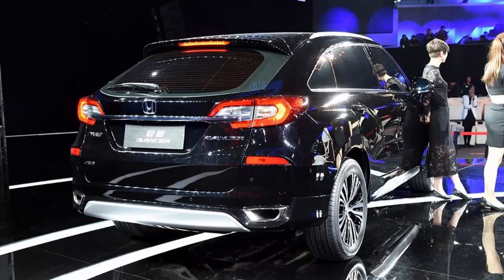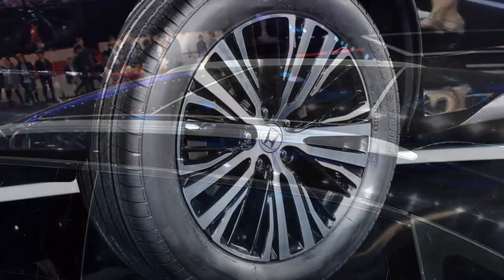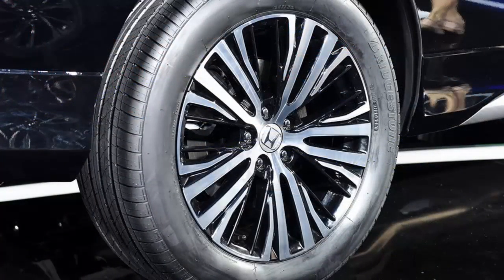In terms of looks, there's a chrome front grille with LED headlamps at the front, roof rails on top, and of course a sloping roofline with wraparound taillights, helping it get that sporty coupe-like appearance.